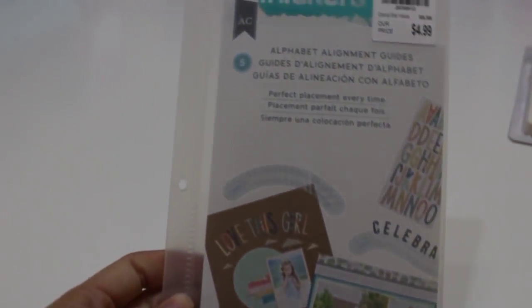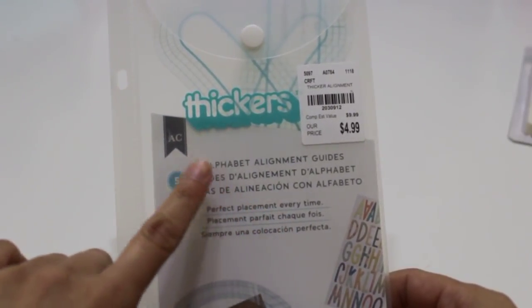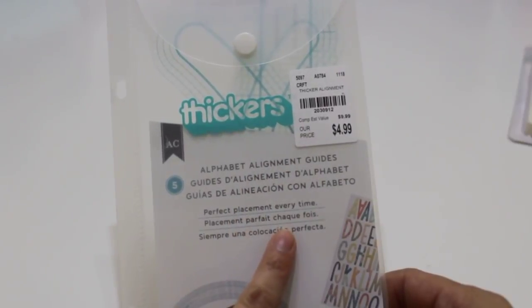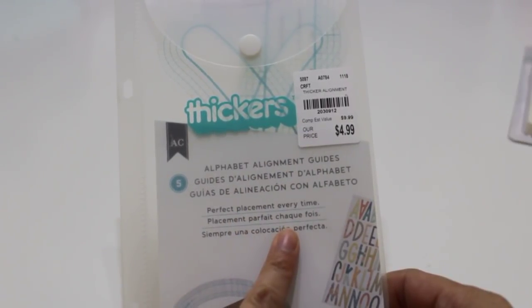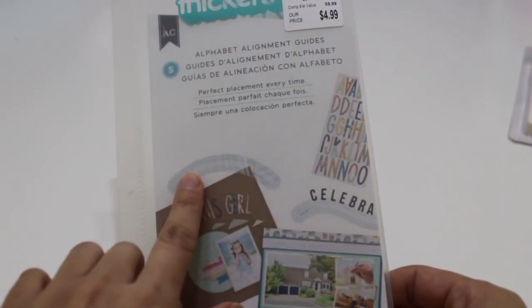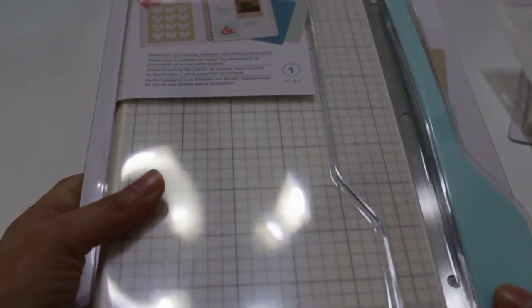I also found the Thickers Alignment Alphabet Alignment Guides. I had seen them before but never picked them up — I thought I'd give them a go. The number is 2-0-3-0-9-1-2. It just has curved edges and things like that, so I'm excited to play with it. I think it would be fun to use to decorate packaging, boxes, when you want to spell out someone's name or for Happy Mail.